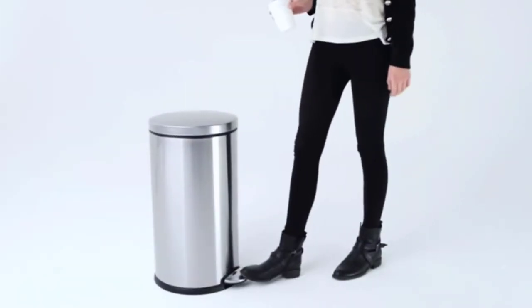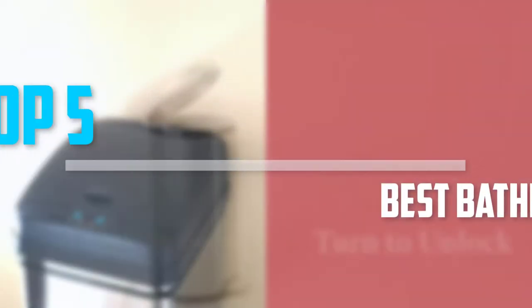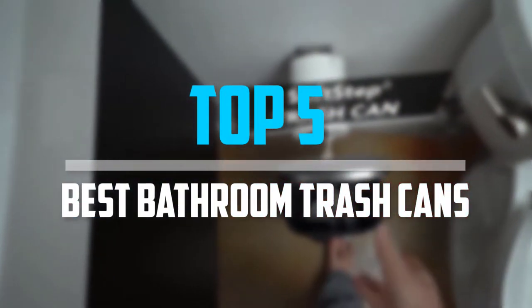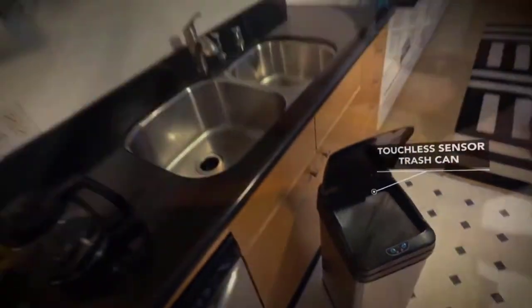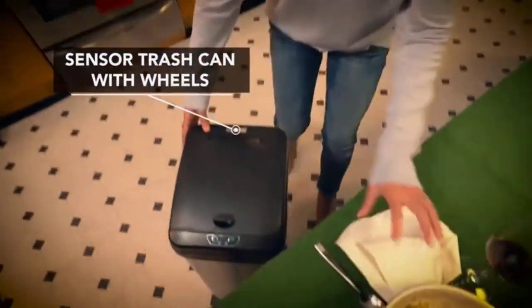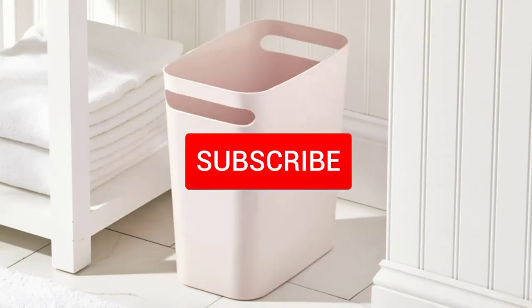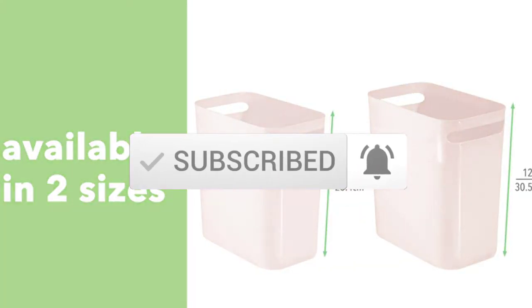Are you looking for the best bathroom trash cans in your budget? In today's video we break down the top 5 best bathroom trash cans. I made this list based on their price, quality, durability, and more. To find out more information about these products, you can check out the description below and also make sure you subscribe for more reviews. Let's get started with the video.